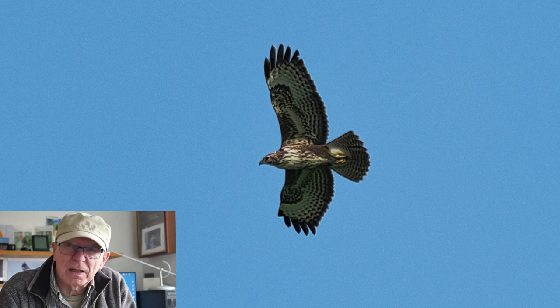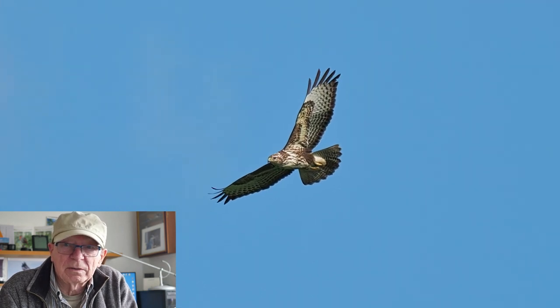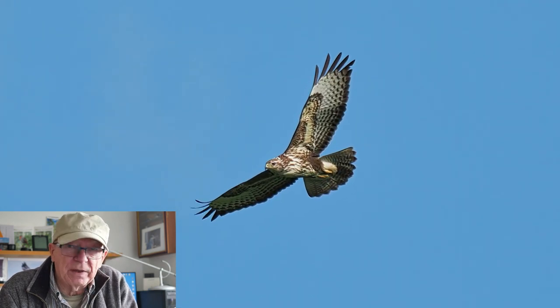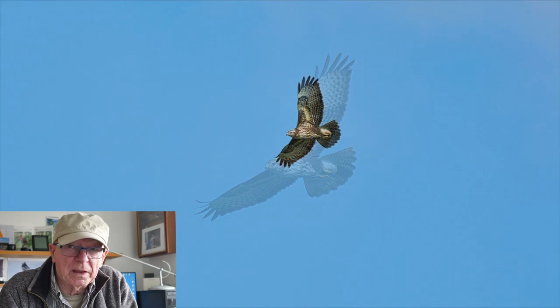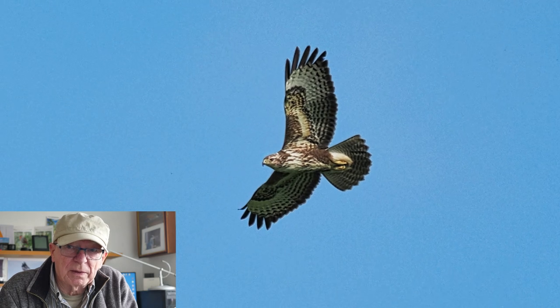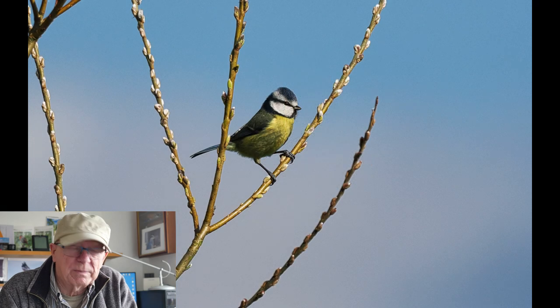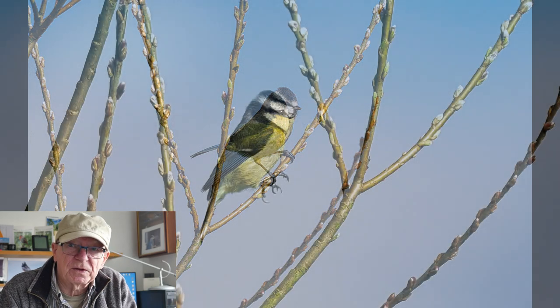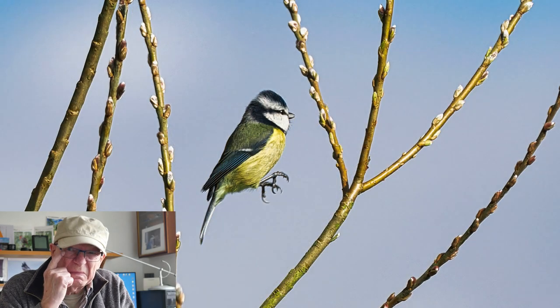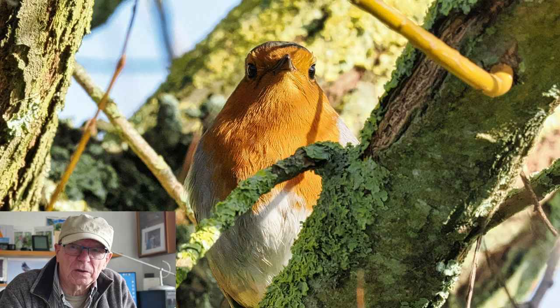As wildlife photographers, you spend a lot of time waiting for your prey, if you like. And it can get boring. But if you look around, there'll be other little things happening — small birds, small animals, mammals and little birds flittering about. So the thing is not to forget them, because sometimes you can end up with some great shots.